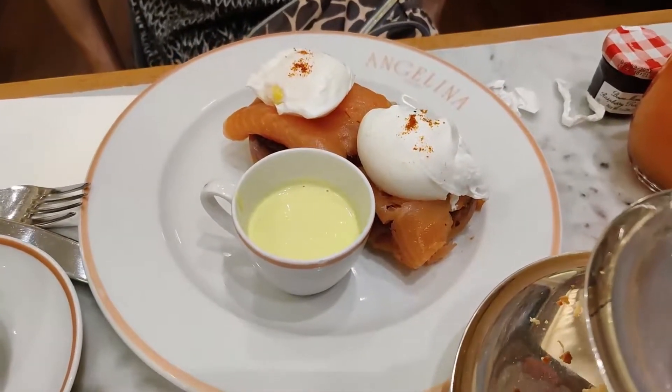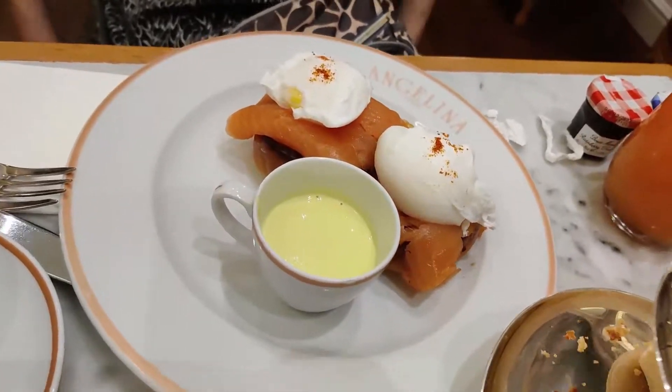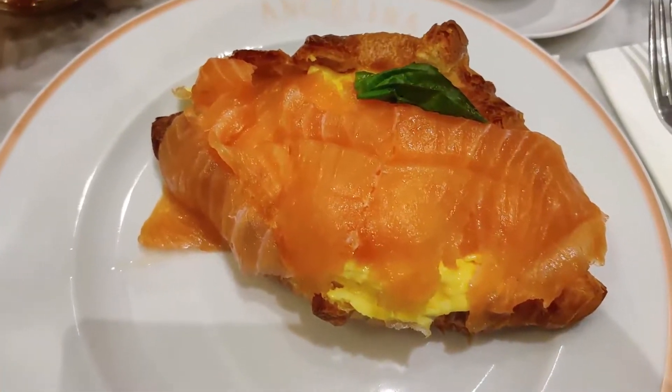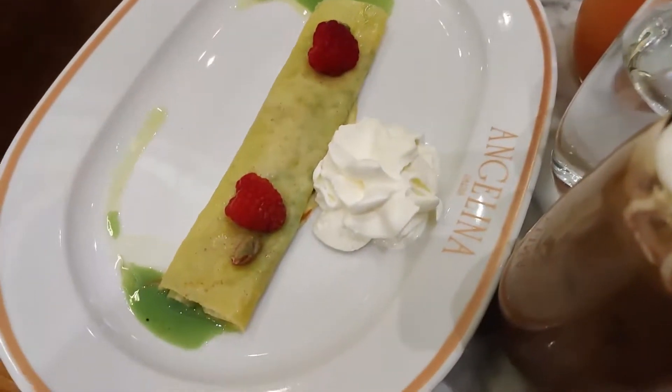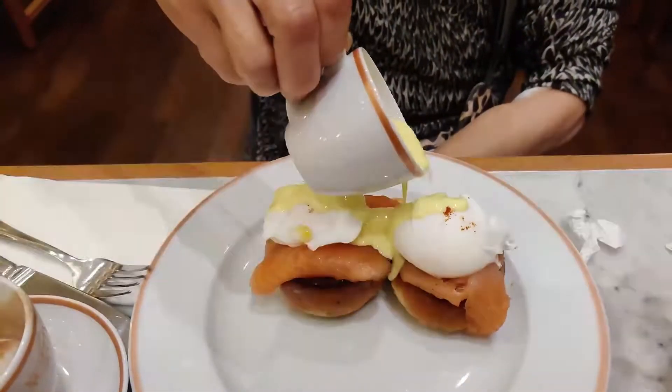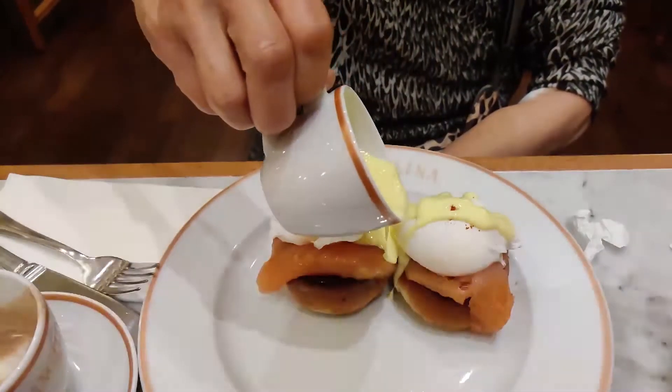So we ordered egg benedict with some mayo sauce with salmon. And then here is the salmon egg croissant with egg. We also got the crepes with cream.